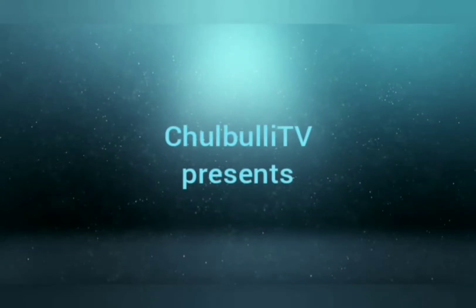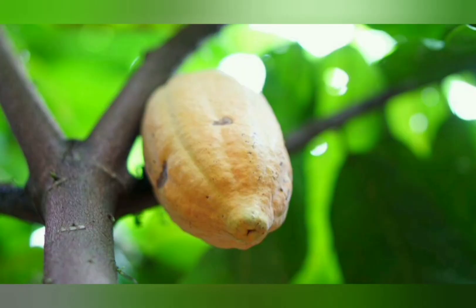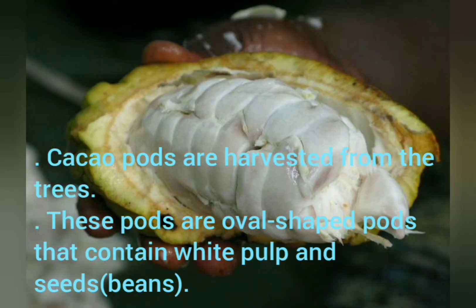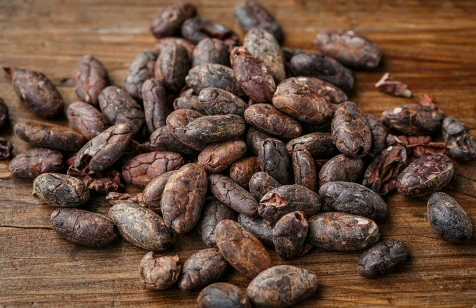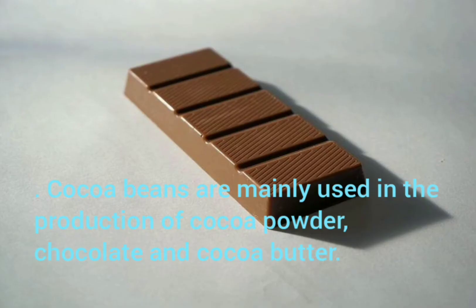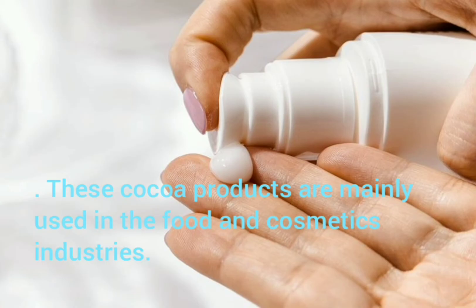Chulbali TV presents: Cacao, scientific name Theobroma cacao. Cacao pods are harvested from the trees. These pods are oval-shaped and contain white pulp and seeds. Processed cacao beans are called cocoa. Cocoa beans are mainly used in the production of cocoa powder, chocolate, and cocoa butter. These cocoa products are mainly used in the food and cosmetics industries.